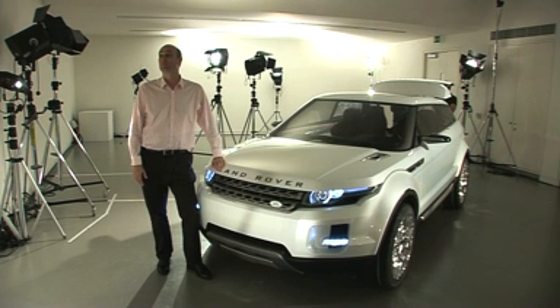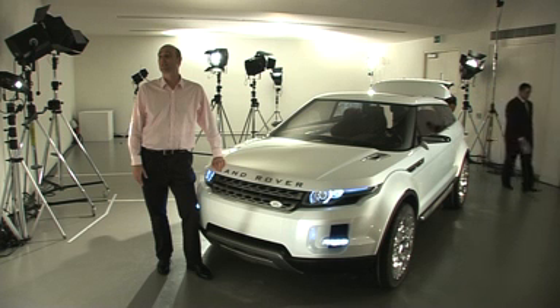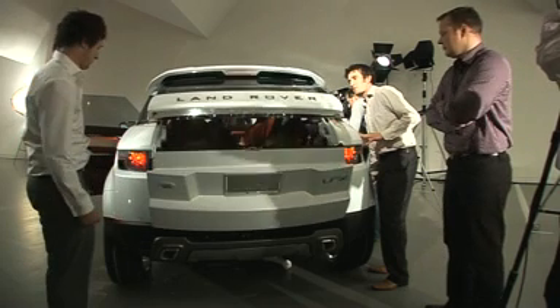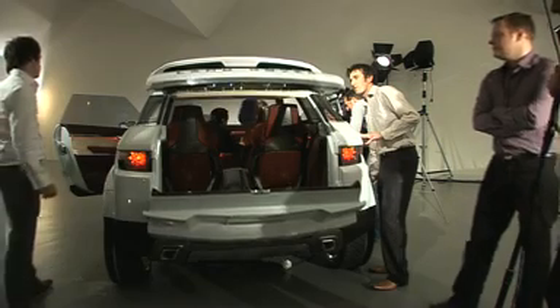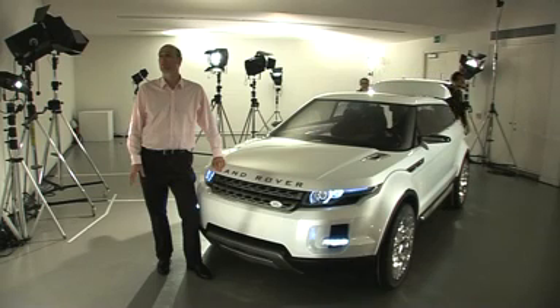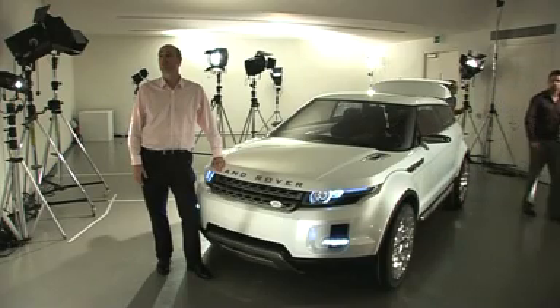I definitely like the car. I like the fact it's a Land Rover from the front — no doubt about that. I like the side view; it's impressive. It's a 4x4 crossed with a coupe. And I like the fact it's a Range Rover when you get around the back and open the tailgate. One thing I don't particularly like is that it's only three-door at the moment — I would like five-door for practicality.